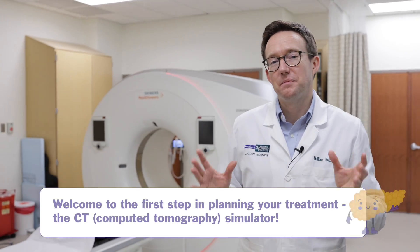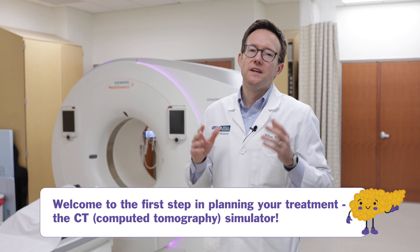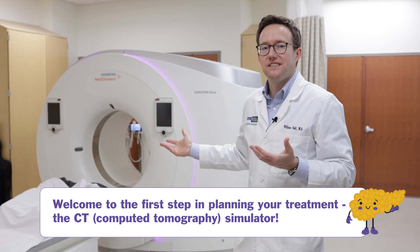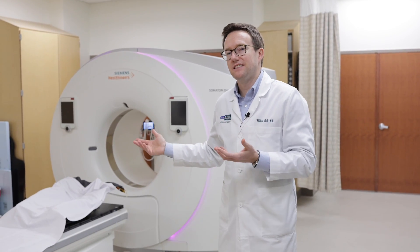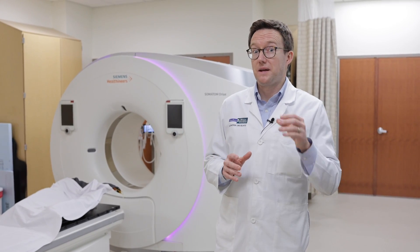Hi, I'm Dr. William Hall, a radiation oncologist specializing in pancreatic cancer, as well as other gastrointestinal malignancies. Welcome to the CT simulator. This is the first step in the planning process for a personalized course of radiation therapy for pancreatic cancer. The CT simulator involves acquiring a CT scan using a CT that looks very similar to other diagnostic CTs that you may have had over the course of your diagnosis and treatment thus far. We have a very different process in the CT simulation than you may have seen in diagnostic simulators, and I want to walk you through some of what those differences might be.